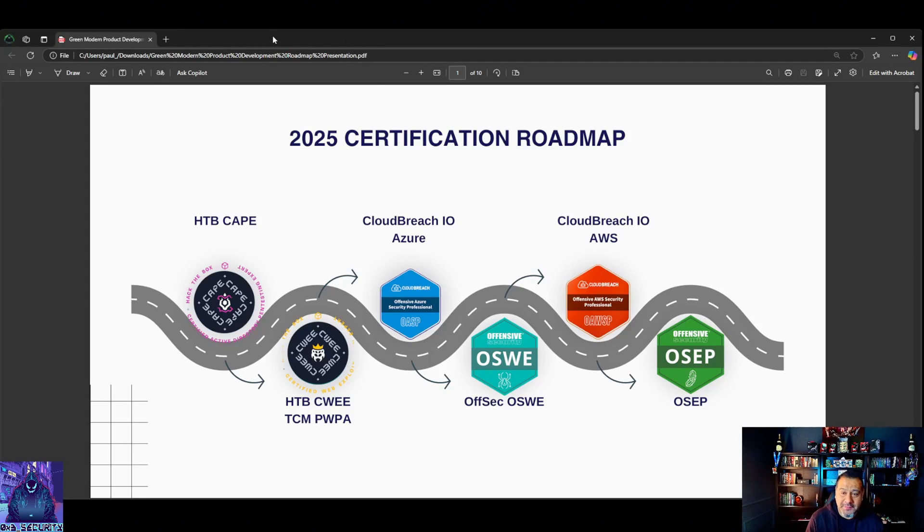This is my 2025 certification roadmap, based on what I need to work on for 2025 in order to become a more proficient, more skilled offensive security pen tester, red teamer - whatever you want to call it.